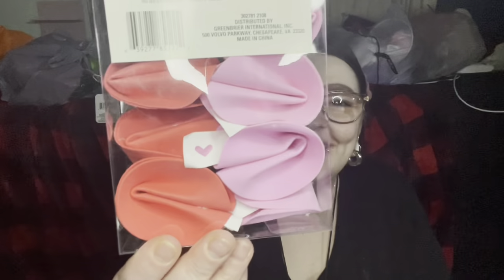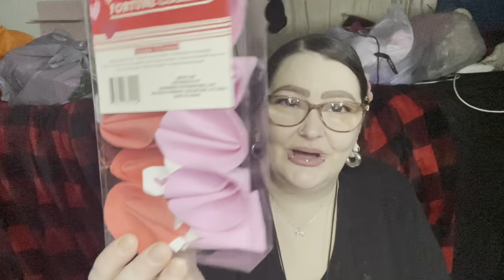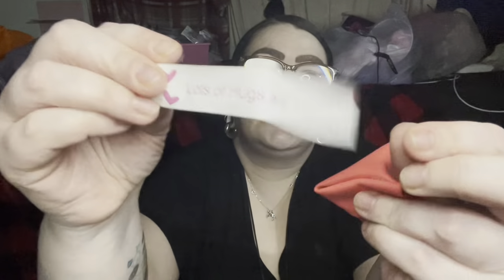Now look at this, you guys — you just ain't ready, because I wasn't ready when I seen it in the store. Bam! We got some red and pink fortune cookies! I had already started filming this and had to redo it. I'm not going to take another fortune out because you can't get them back in. When I bought these I thought they were hard, but they're not — they're soft, kind of like a foam but not exactly. You get a little fortune sticking out. I pulled one out and it said 'lots of hugs are coming' — which is fitting for Valentine's Day.